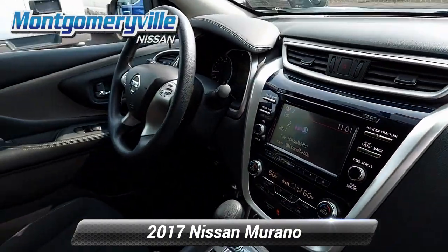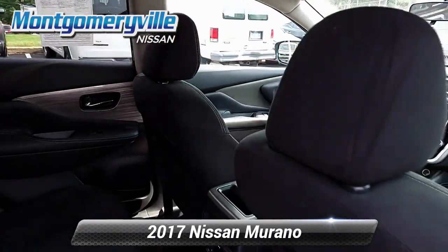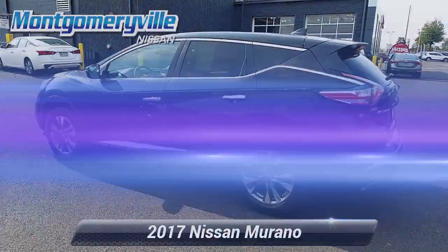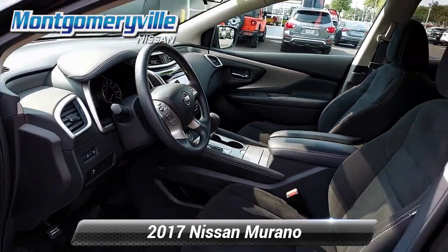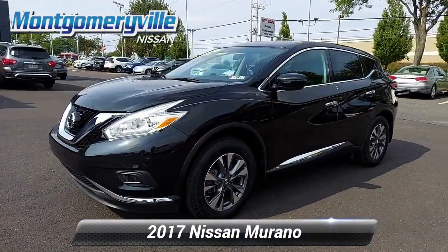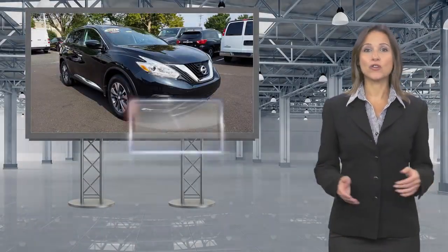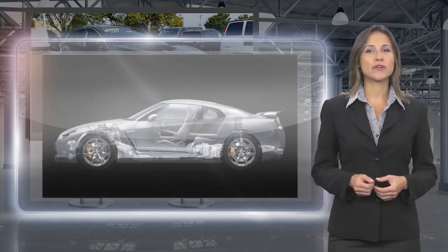Let's get started. Only Nissans that meet high standards qualify for Nissan Certified Pre-Owned status. Each Nissan Certified Pre-Owned Vehicle must have a clean title and, most importantly, pass a rigorous multi-point inspection.